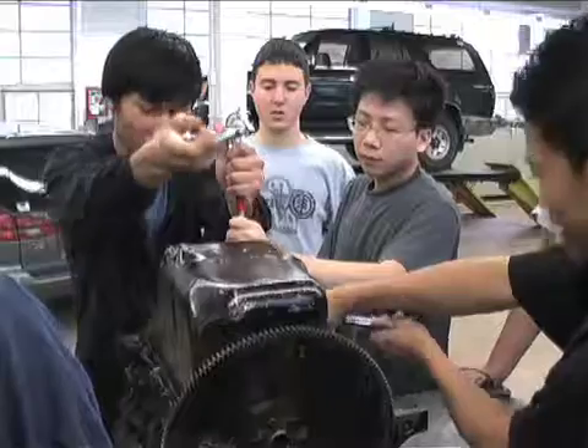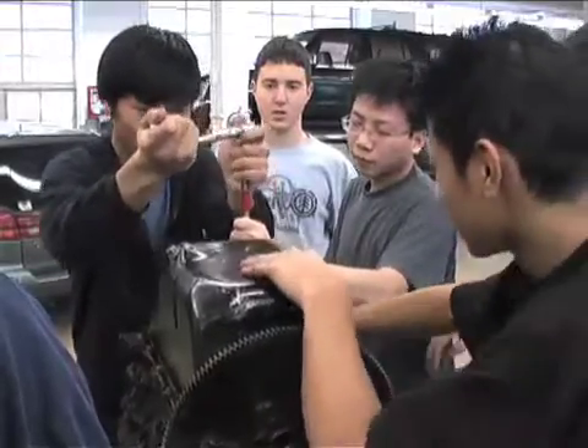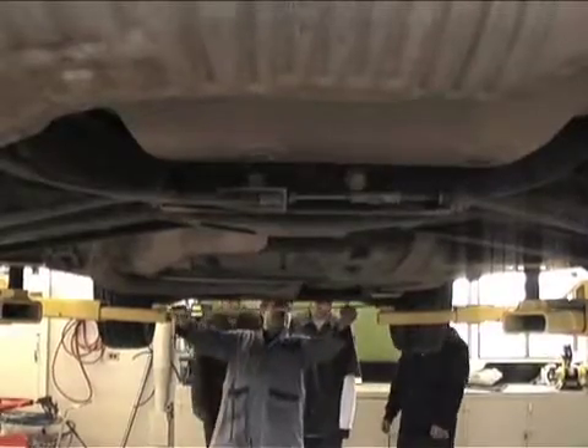Not only do they receive experience within the shop, but they also get to practice their skills in the real world. At the end of grade 12, we send each of our students out to various dealerships or shops around the city for about five to six weeks for a work experience.